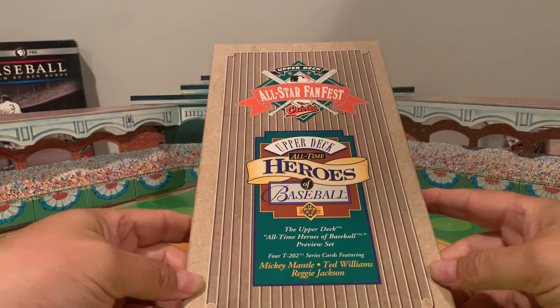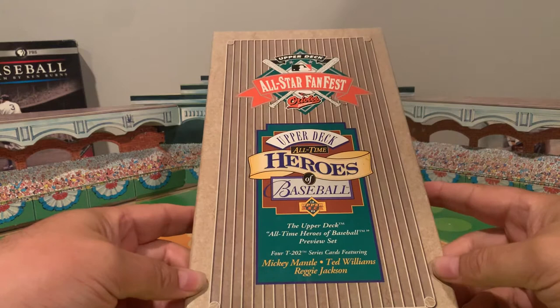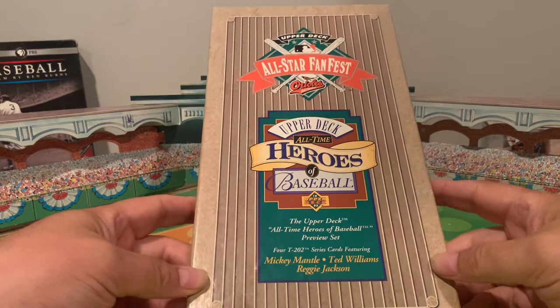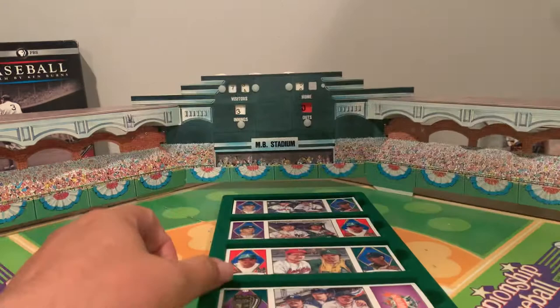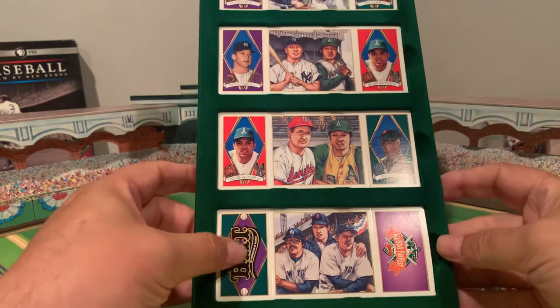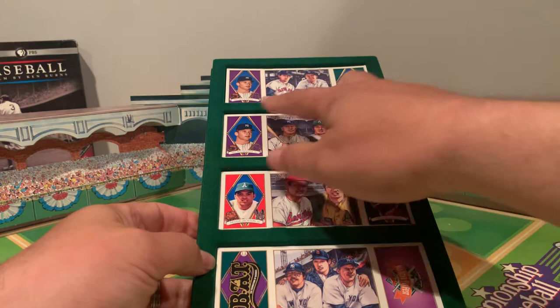This is from 1993. Upper Deck came out with a set based on the T202 series of cards — they're tri-folder cards. It was held at Camden Yards and they were supporting something called the Baseball Assistance Team. If you look at the cards, you'll see the BAT logo at the bottom, the All-Star Fan Fest logo from Baltimore, and it highlights Ted Williams, Mickey Mantle, and Reggie Jackson. Each player appears on the card a couple of times.